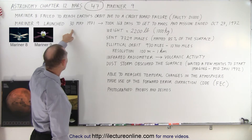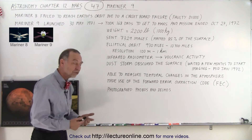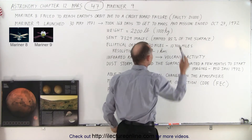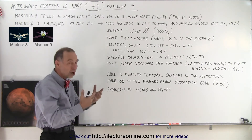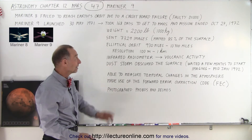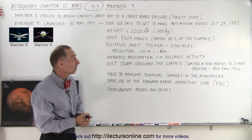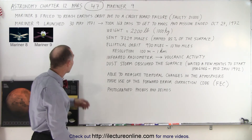Mariner 9 left on 30 May 1971, about 21 days after Mariner 8 was launched. The problem with Mariner 8 is that it didn't reach Earth's orbit, and they traced it down to a circuit board failure — going further down they figured out it was a single faulty diode. Can you imagine a one-dollar part on the circuit board caused the entire mission to fail? There are so many ways something can fail — whether it wasn't tested correctly, wasn't built correctly, or was a manufacturing defect.